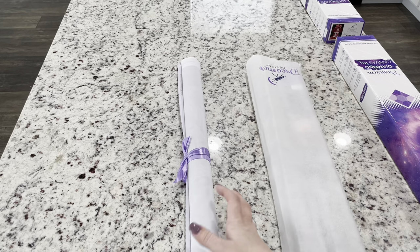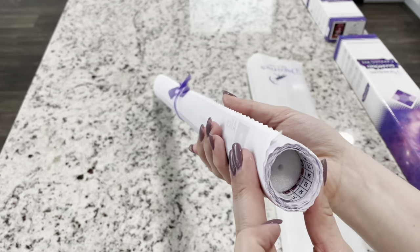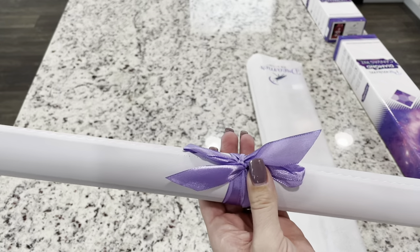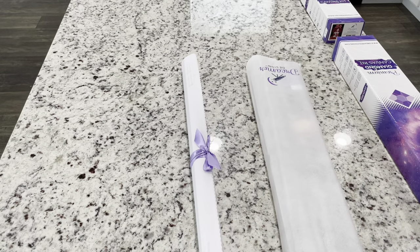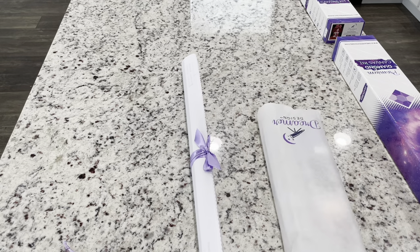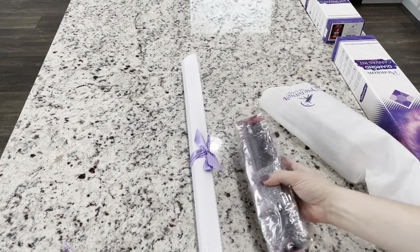So we have our canvas. It is nicely rolled on this foam roller and tied with a ribbon — I love that, I love canvases tied with a ribbon. It is just awesome. We have our tool kit and we have our drills.